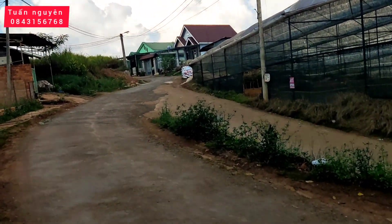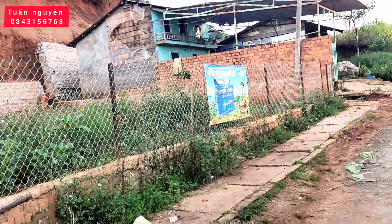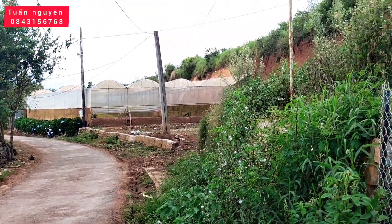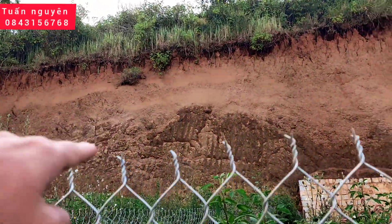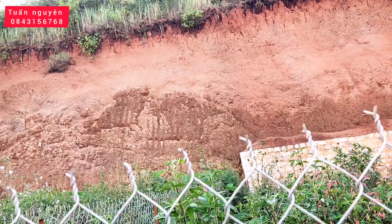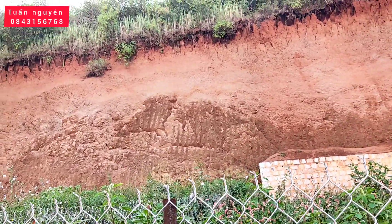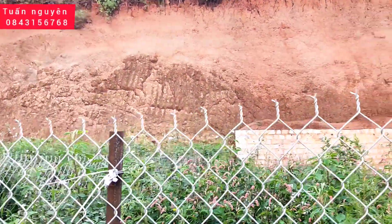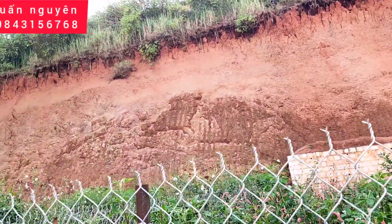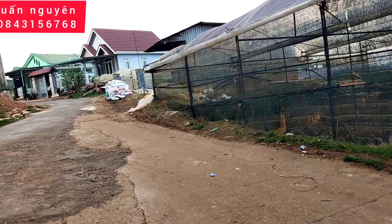Lô đất này là 219,46 m2. Hiện tại 200 m2 đã được anh chủ đất múc ra vuông vắn rồi. Còn 19,46 m2 hơi chót tam giác ở phía sau. Theo quy hoạch trên sổ cũng như Nguyên kiểm tra quy hoạch khu vực, ở phía sau sẽ có một con đường, nhưng hiện tại đang là đồi núi. Nếu quy hoạch đó được triển khai thì lô đất của chúng ta sẽ có lợi điểm là đất 2 mặt tiền.